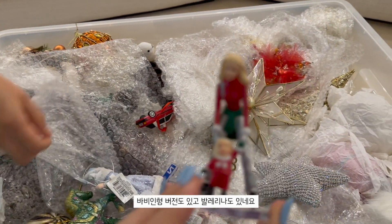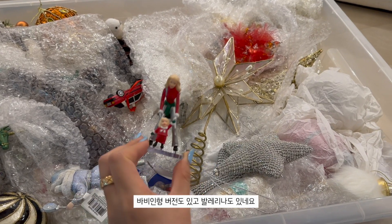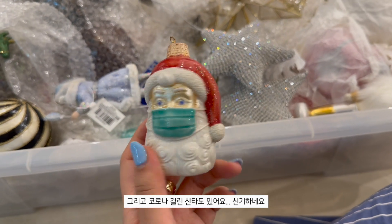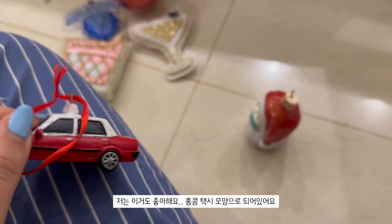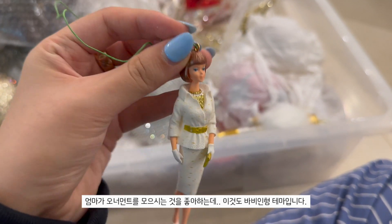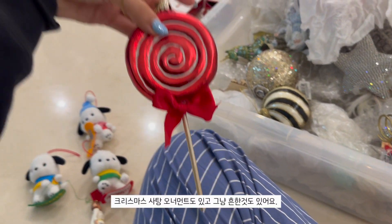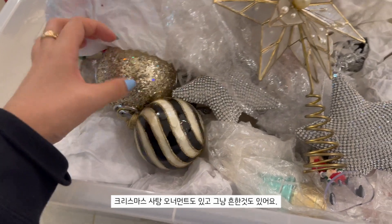We also have a little Barbie one, a dancer one, and this is Covet Santa - this is amazing. I also really like this one, it's the Hong Kong taxi ornament, love it. My mom loves collecting ornaments. This is another Barbie-style doll fashion one, and we have Christmas candy.